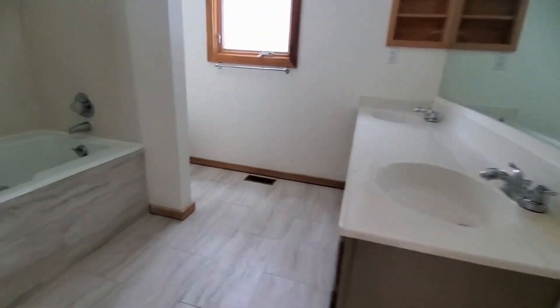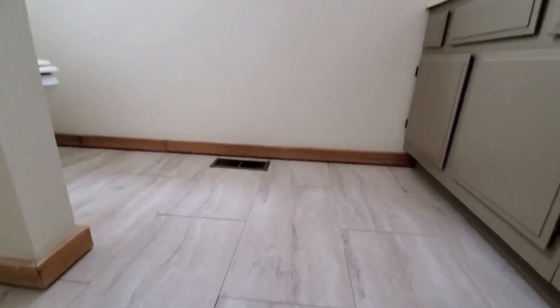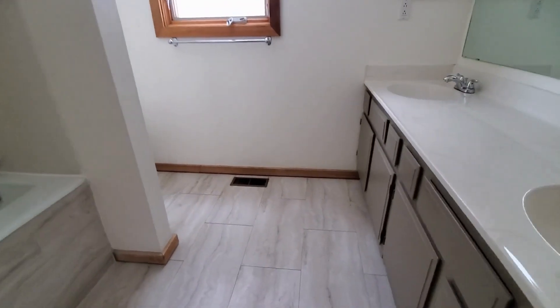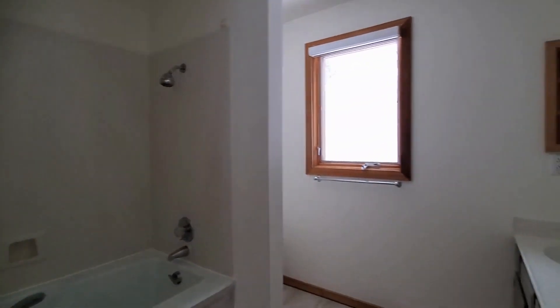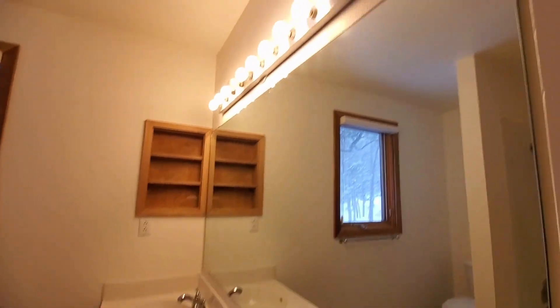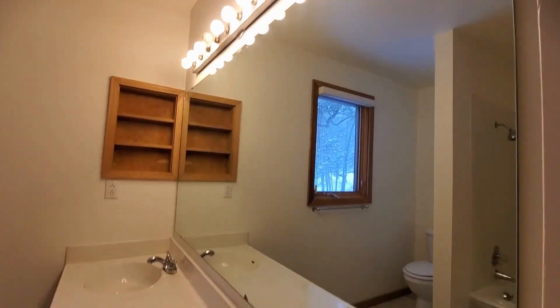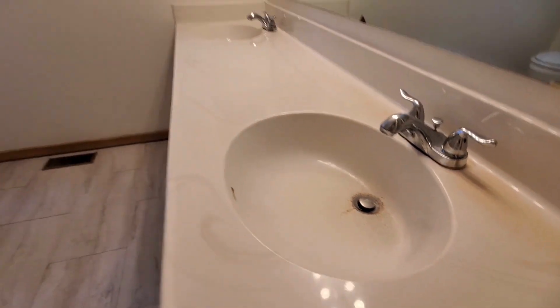The bathroom — it looks like they've done some work. These are not real tile, they're like linoleum tiles. Definitely need some help.